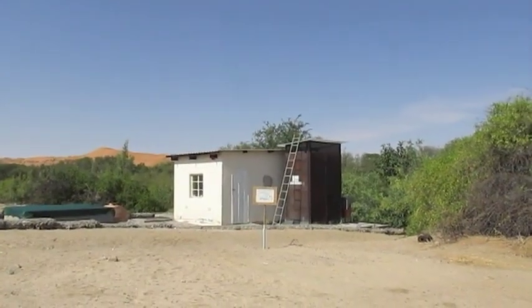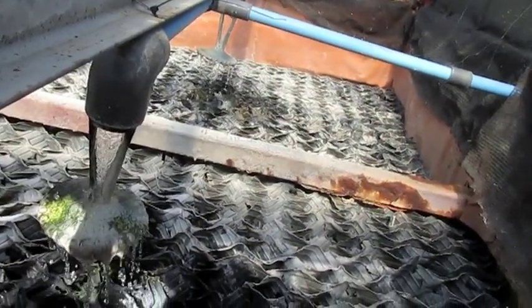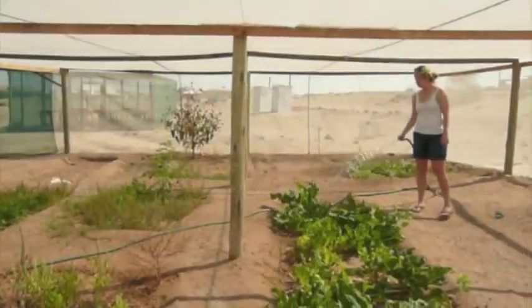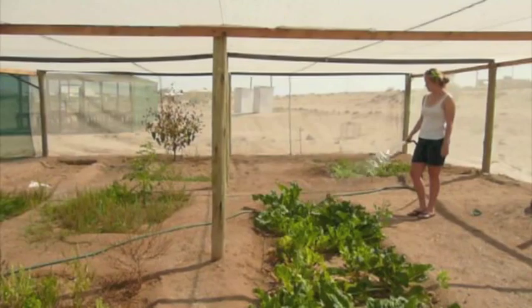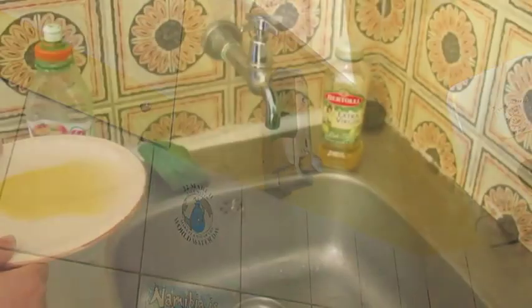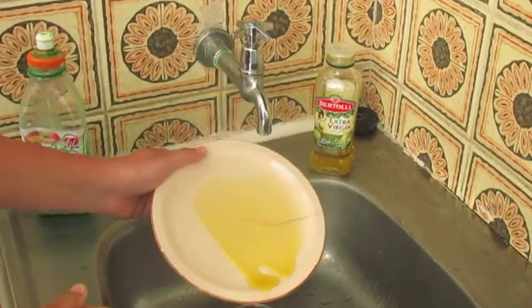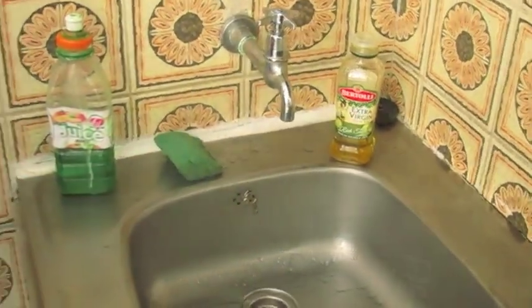All wastewater at the center passes through a trickle filter, and when everyone uses biodegradable shampoos, soaps, and detergents, the recycled wastewater will be clean enough to be reused in the garden. Besides harmful detergents, fats and oils also have a negative effect on the trickle filter and the surrounding environment, so please dispose of them separately, not down the drain.